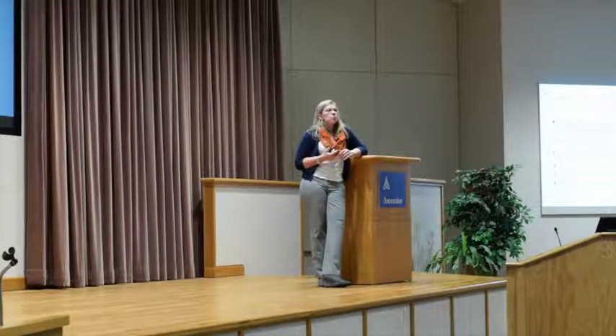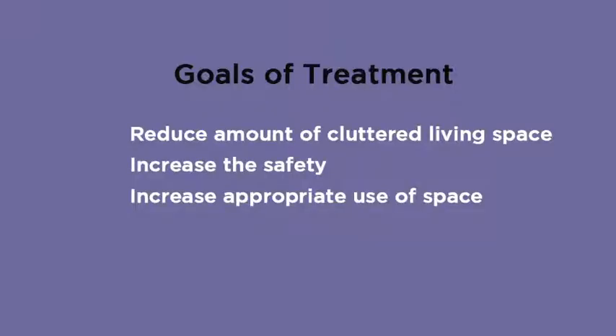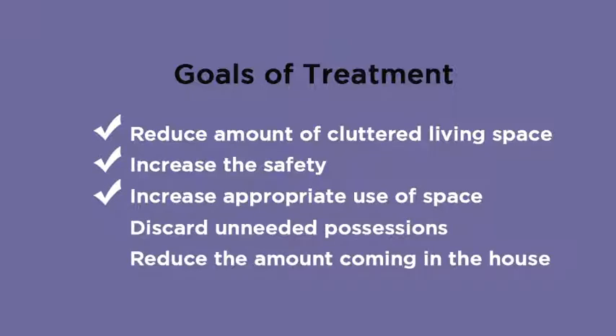The goals of treatment are really clear. We're trying to reduce the amount of cluttered living space, increase safety, increase the appropriate use of space, discard unneeded possessions, and reduce the amount coming into the house.